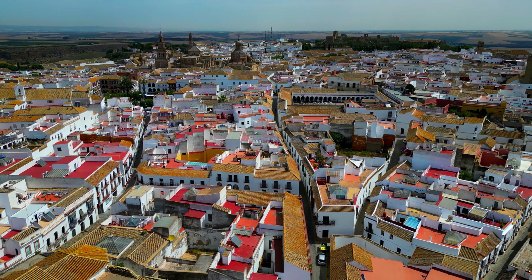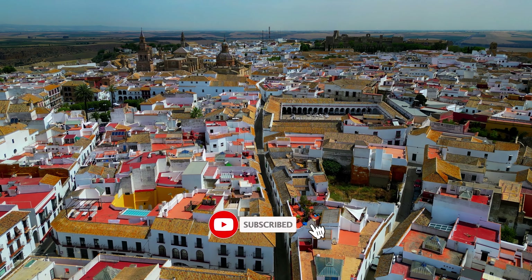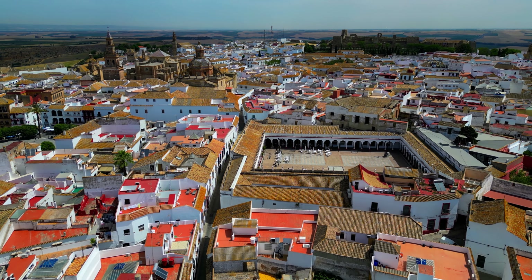Thank you for joining me on this short trip to Carmona. You can watch more travel videos from an above perspective on my channel called Travel Drone Videos. Please like and subscribe — any feedback is more than welcome. Thank you for watching.